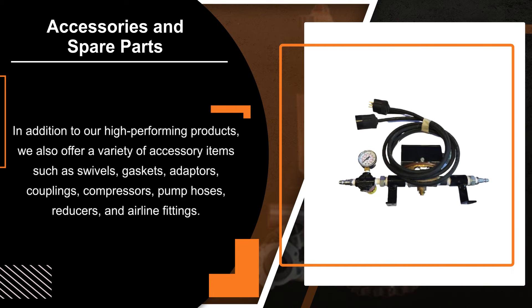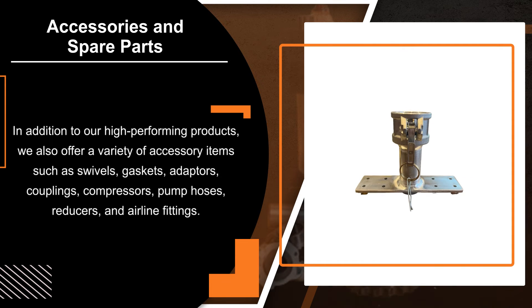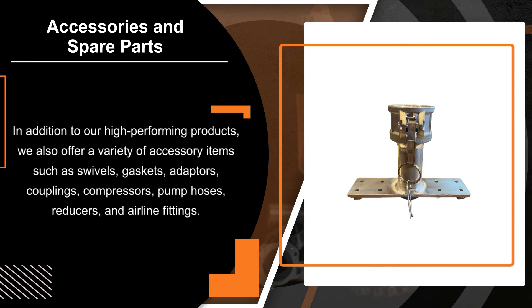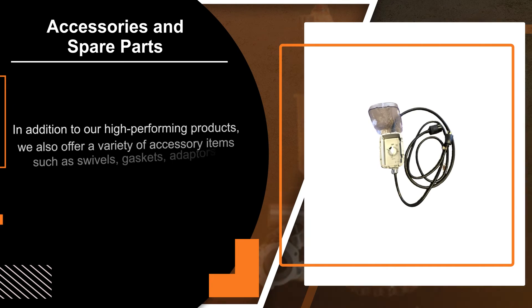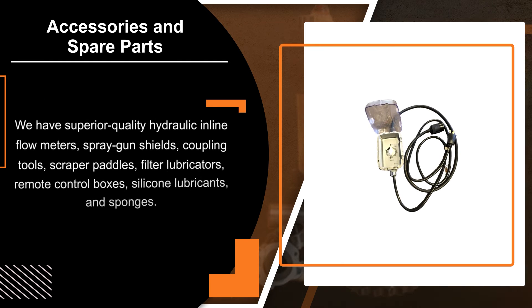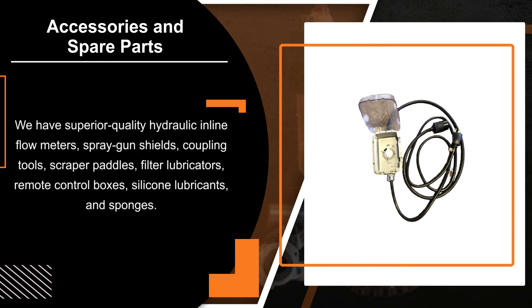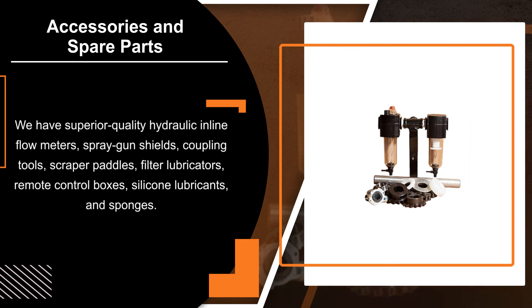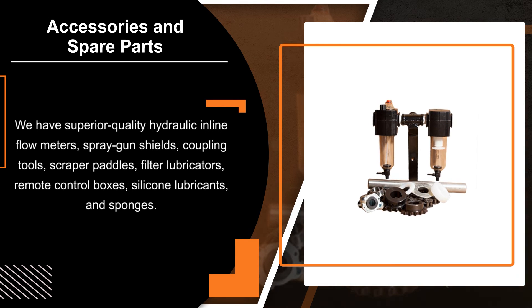In addition to our high-performing products, we also offer a variety of accessory items such as swivels, gaskets, adapters, couplings, compressors, pump hoses, reducers, and airline fittings. We have superior quality hydraulic inline flow meters, spray gun shields, coupling tools, scraper paddles, filter lubricators, remote control boxes, silicone lubricants, and sponges.